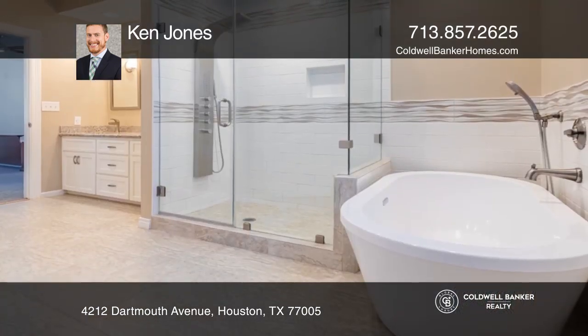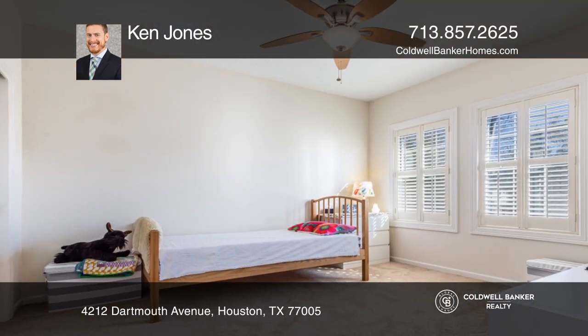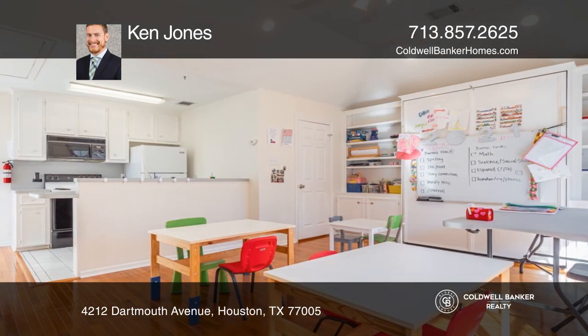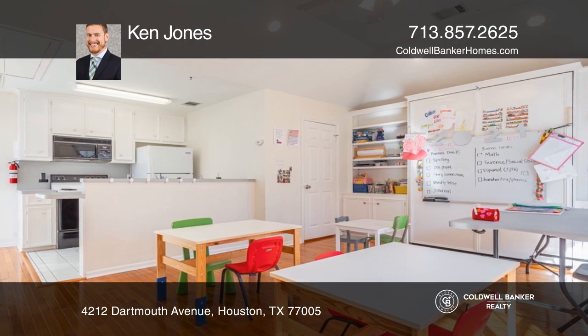The master suite features a stunning bathroom, plus two additional bedrooms. In the garage studio, you'll find a full bathroom, kitchen, Murphy bed, built-ins, and a great space for guests or a home gym. Want to know more? Call Ken Jones today.